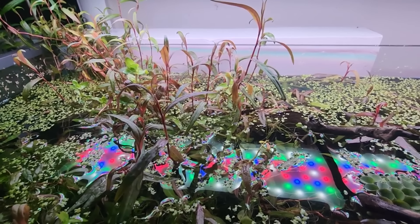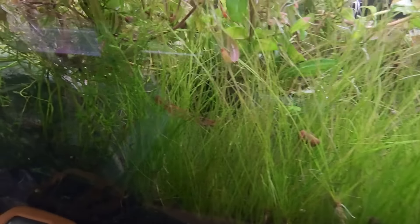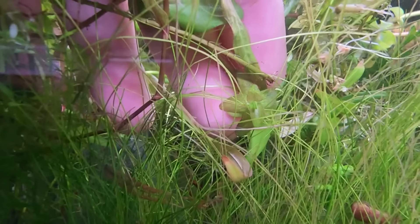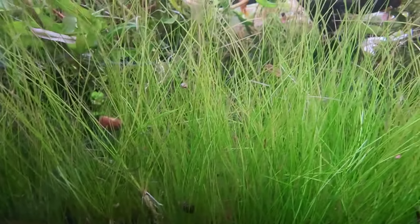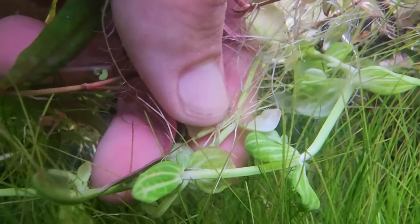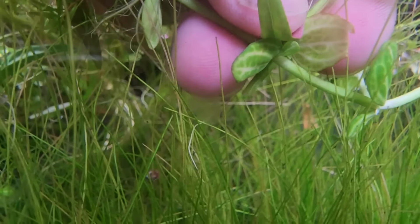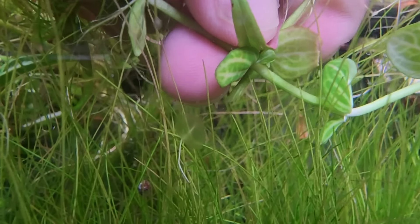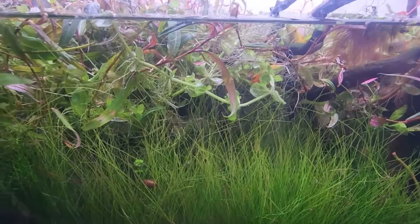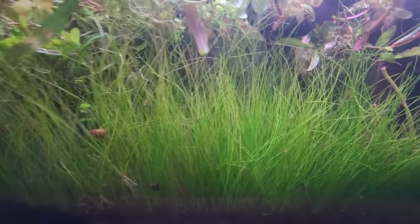This form of the plant adapts to living above water and grows two to three times faster above water — which is why nurseries grow them this way. However, when they have to adjust to life underwater, they become a completely different looking plant. Here you can see what we call melt: this leaf was above water, but now it's below and it's turning translucent.